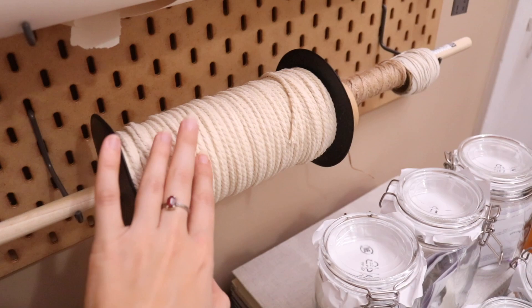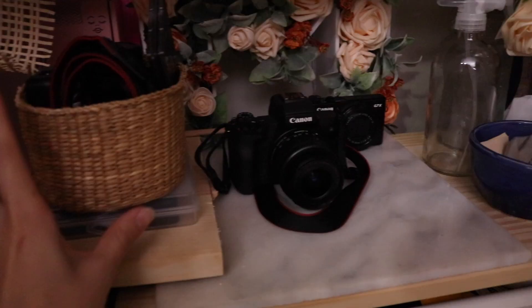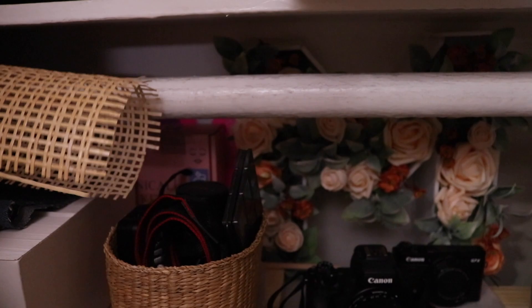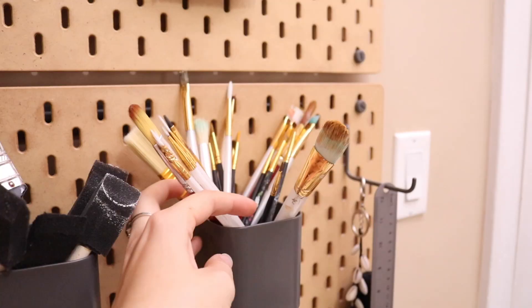Here I have a glass spray bottle for some projects, some camera equipment, extra pieces of cane, note cards for Etsy orders. We get into paints and brushes — these are some of my larger brushes with larger handles, and I keep some of my smaller ones out here super accessible so I can just grab a paintbrush quickly if I'm working on something.